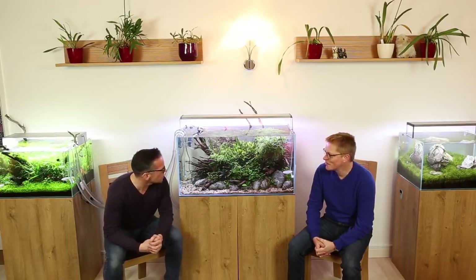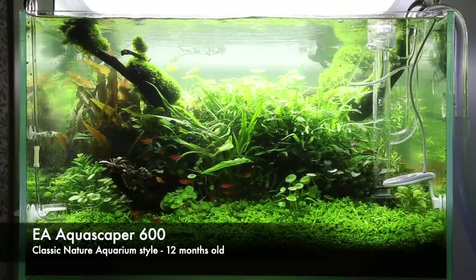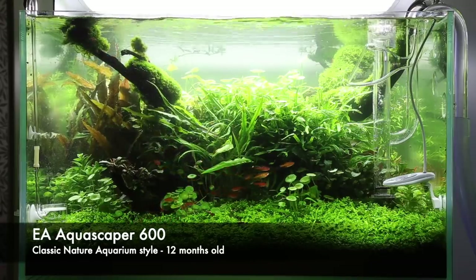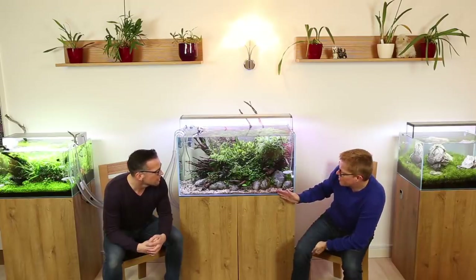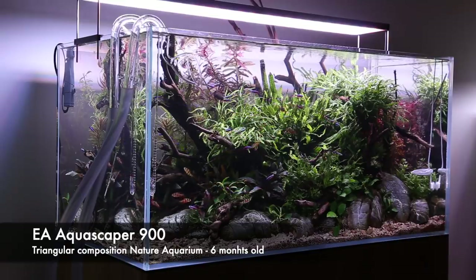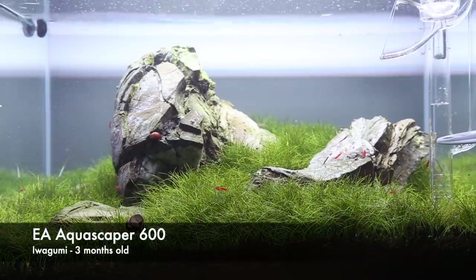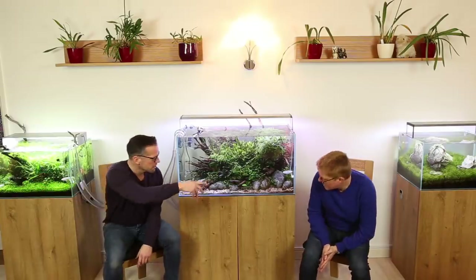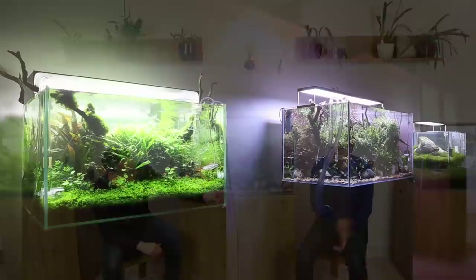So what aquariums have we got here, Steve? There's a 600 behind you from Nature Style. It's been set up about a year, at the end of this month. This one since July, so about six or seven months. And then the Iwagumi, which has been going three months. So longest to shortest: Aquascaper 600, Aquascaper 900, Aquascaper 600.